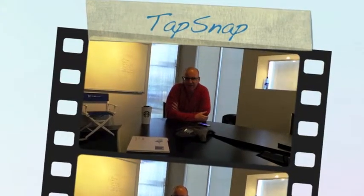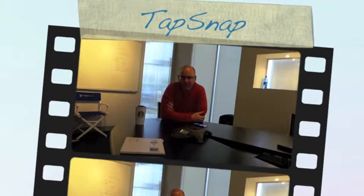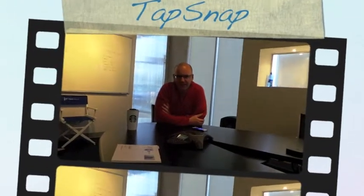We're here today with the folks at Tapsnap and DVD Now Kiosks, Vancouver Gadgets, and we have Scott from Tapsnap and DVD Now. Scott, can you give us a little bit of background on the idea behind Tapsnap?